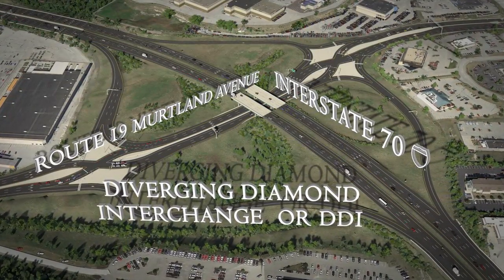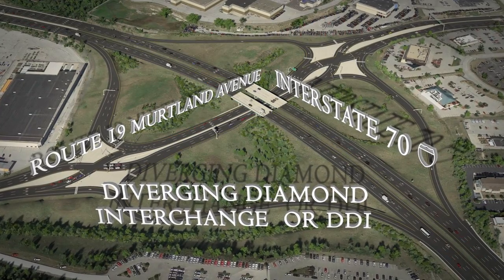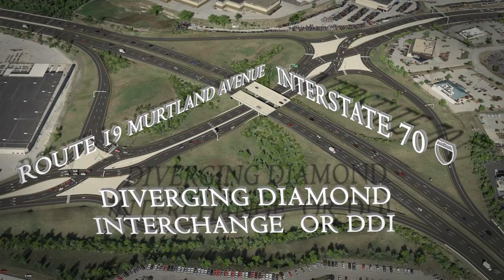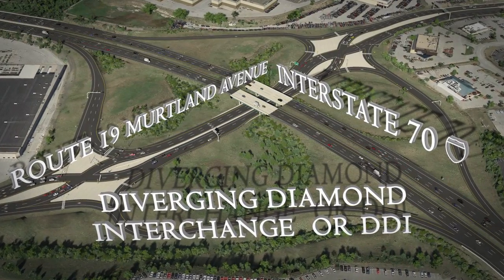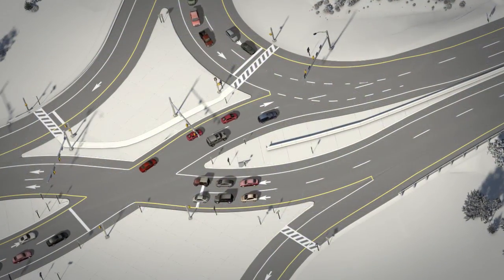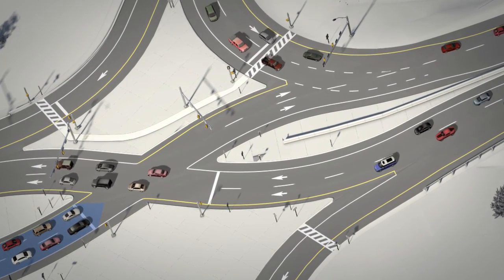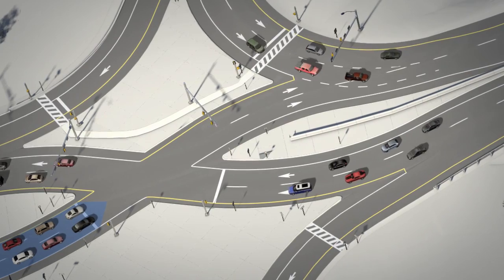The DDI's primary purpose is to move traffic more efficiently compared to other interchange types. Its shape is similar to the Diamond Interchange that we are familiar with, but has three distinct differences. The first difference is traffic on Route 19 will cross over to the opposite or left side of the roadway within the interchange area.